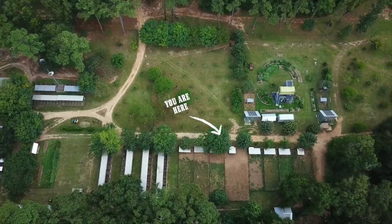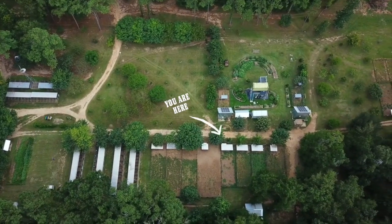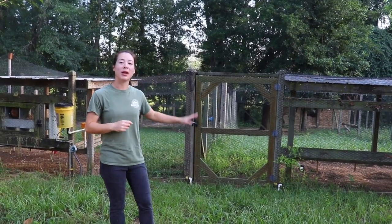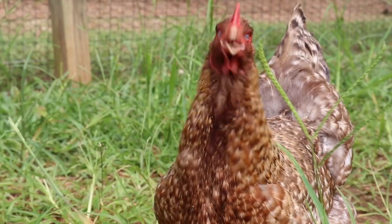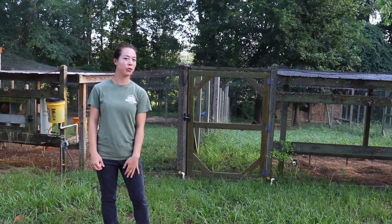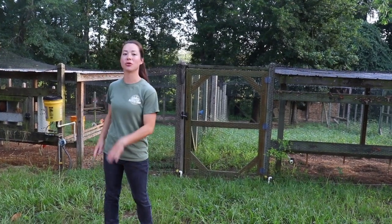Here we have another section on the farm that's close to the garden, which you guys have seen or will see soon. We use the same rotational grazing system. Here are our Bela Felder, and they'll be rotated probably next month to allow their current pin to rest for a little bit.